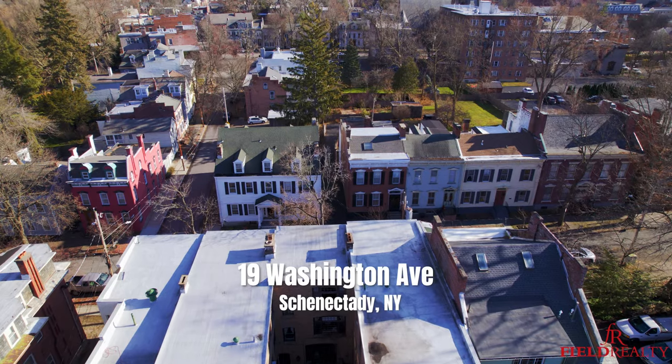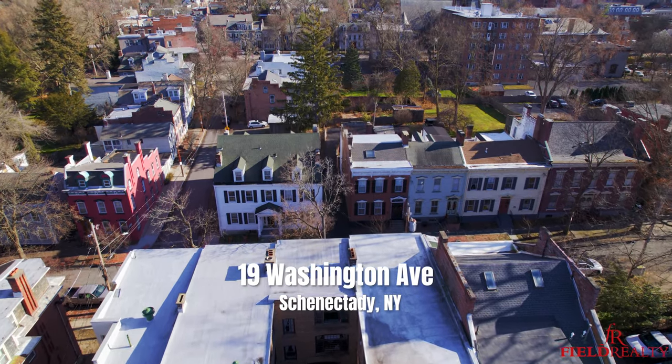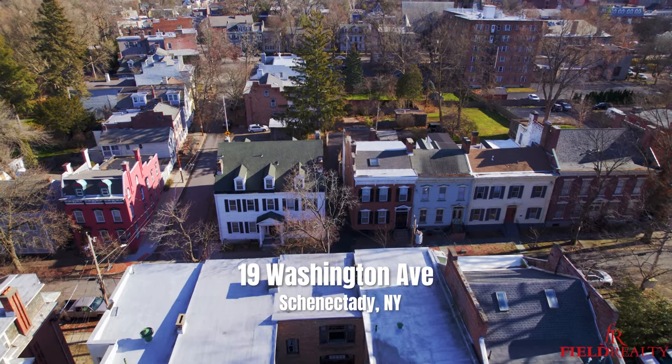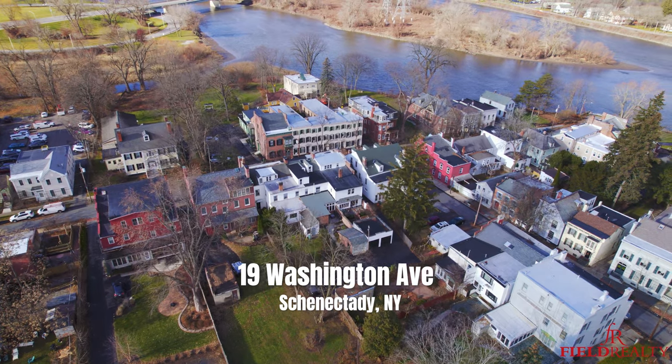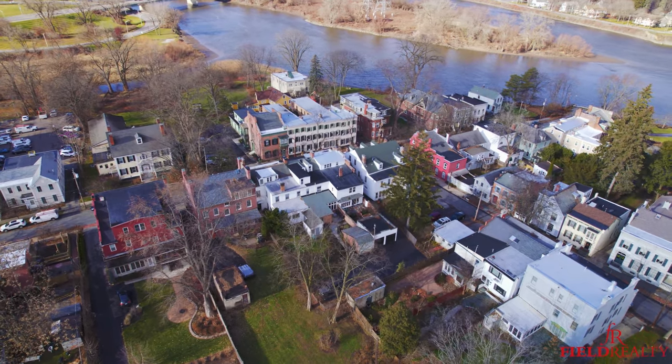Hey everybody, it's David Schwartz, Mike Field from Field Realty. We are here in the Stockade for our newest listing, 19 Washington Ave. This home is nothing short of incredible, and if you're into historic homes, I can guarantee you've never seen a home in this condition from the top all the way to the bottom. So without further ado, welcome to 19 Washington.